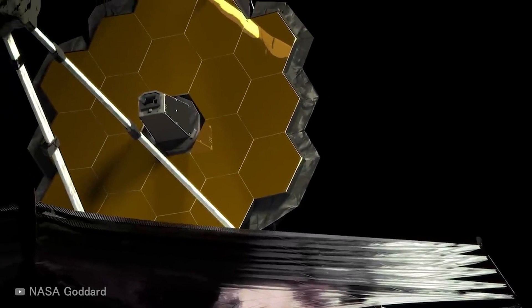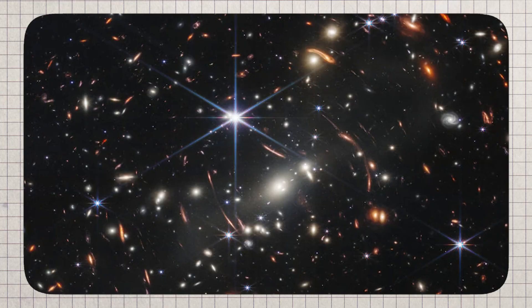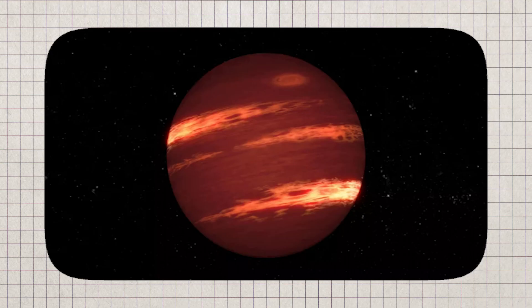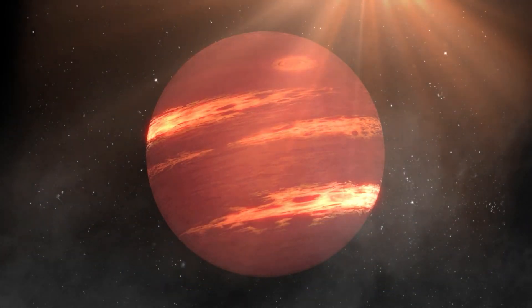Just six months into its space voyage, it remitted images of cosmic entities like SMAC-0723, a galaxy cluster located 5.12 billion light-years away, and VHS-1256, a strange red-brown dwarf shrouded in a weird atmosphere filled with silicon grains.